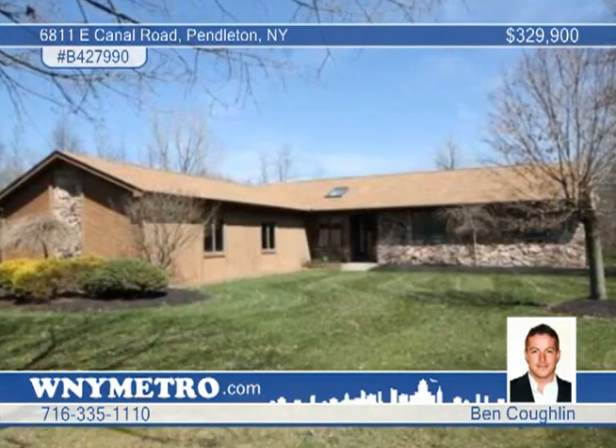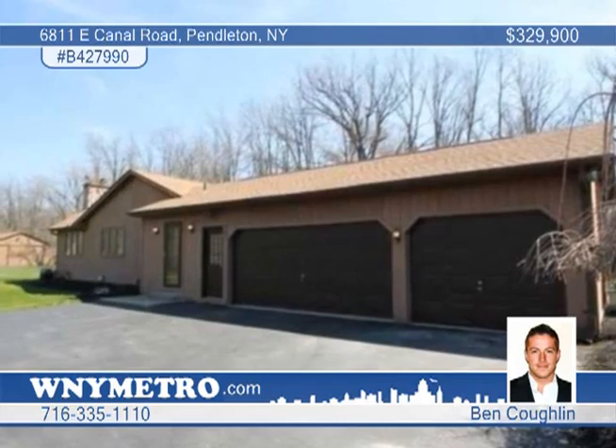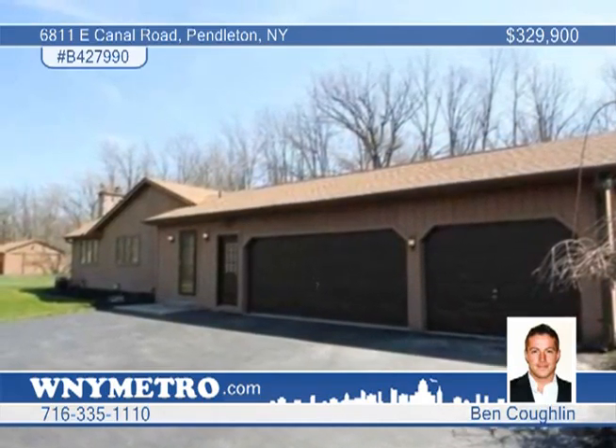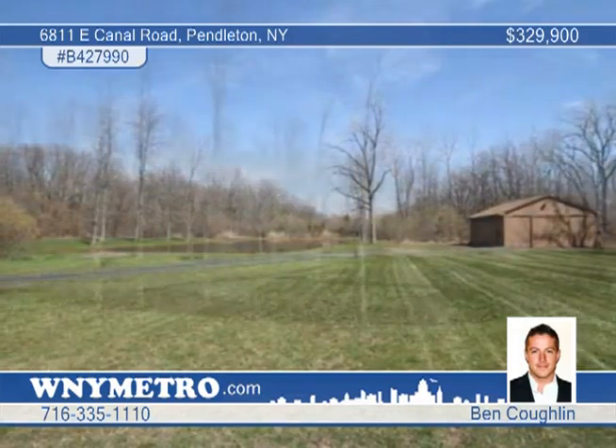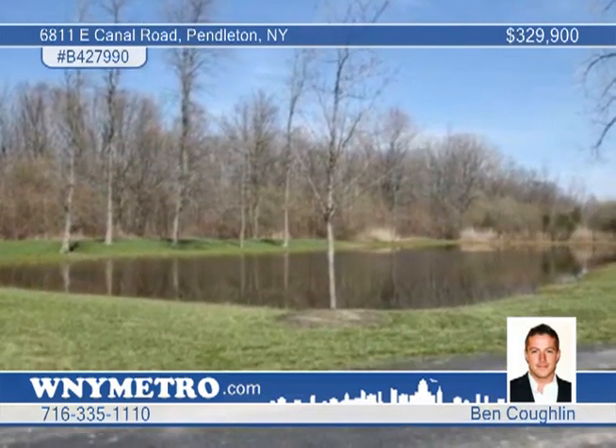Enjoy this beautiful custom-built Tucker Ranch which sits on 14.2 acres of tranquil land with two ponds. This remarkable three-bedroom one-and-a-half bath home has a finished tile basement, which adds 1,500 square feet of living space, and the home is complemented by a 60 by 30 heated and powered workshop.